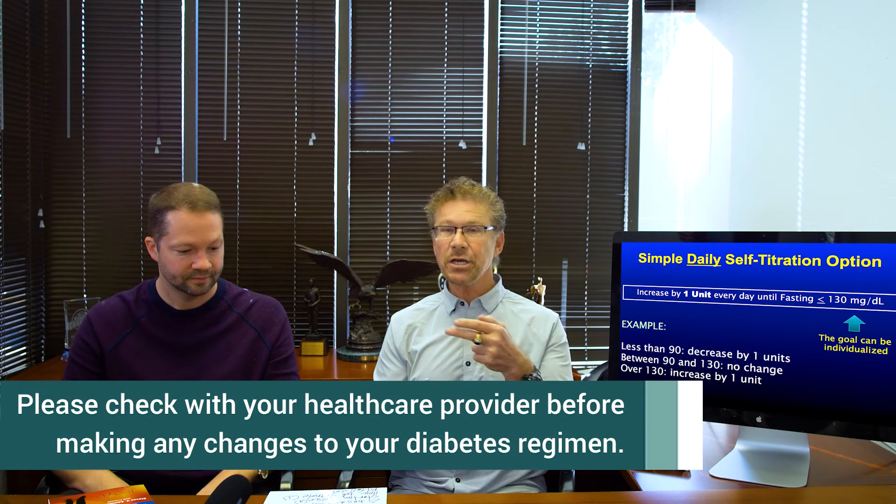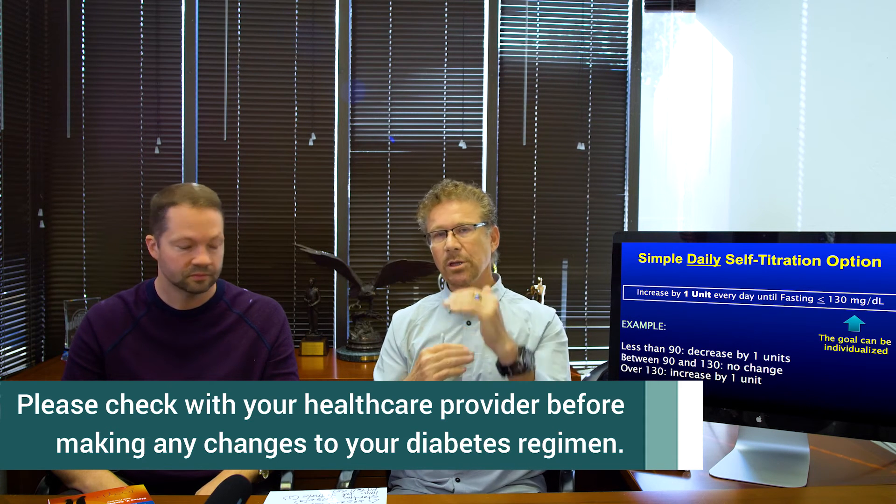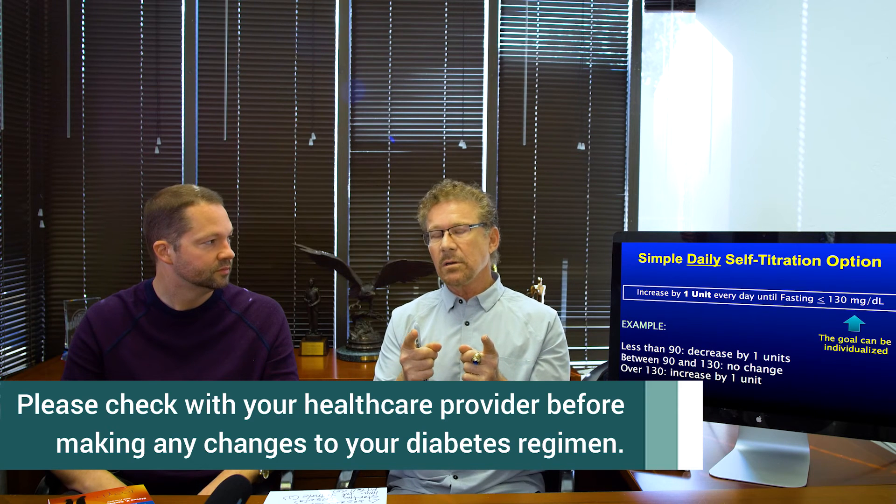This scale isn't written in stone — it's general guidance for most people. You have to talk to your caregiver, because you might be changing by two units depending on your total dose, and your upper and lower ranges may change as well. It's really important that you don't just start titrating on your own if you're already on basal insulin. Check with your caregiver first. We're just giving you suggestions on topics you can discuss with your caregiver.